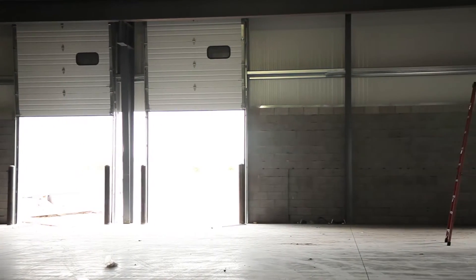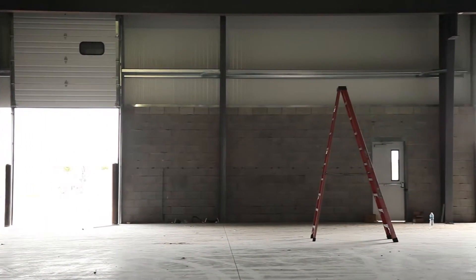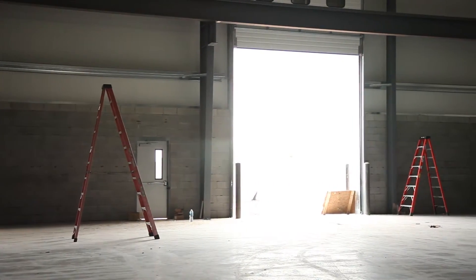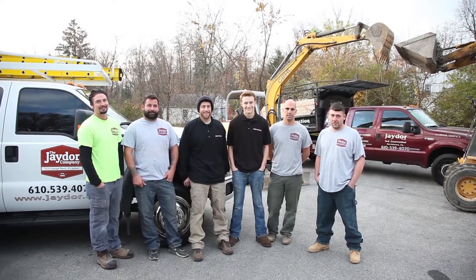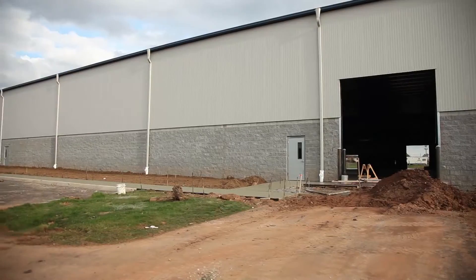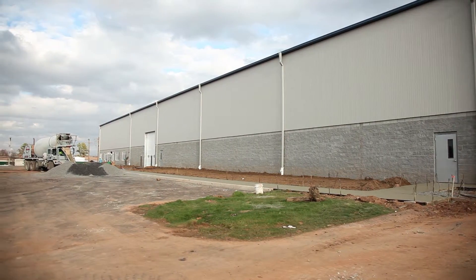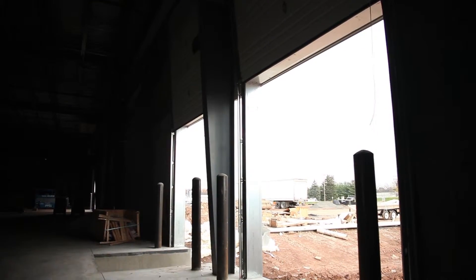We go from an eight-foot wide door to a 50-foot wide door and everything in between. Our one business is a construction business where we handle everything, mostly for developing and warehousing. If there's a new tenant involved and they need four more garage door openings, you can call us and we can handle the whole job.